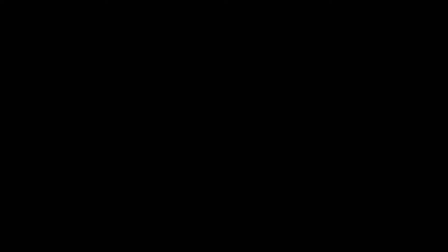And now, because I know not everyone shares my fascination with hyenas, I'm going to leave you with some cute piglets playing before I leave you for the week.